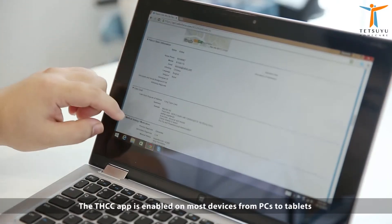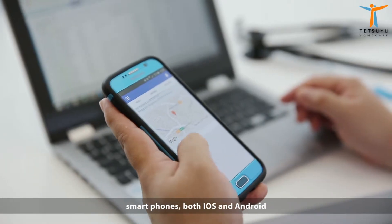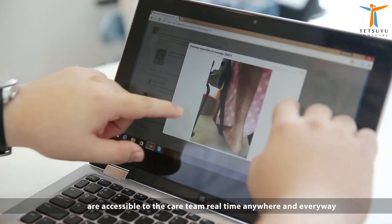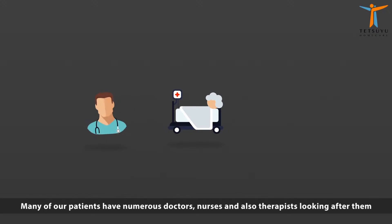The THCC app is enabled on most devices from PCs to tablets, smartphones both iOS and Android. Patient information, case notes and records are accessible to the care team real-time, anywhere and everywhere. Many of our patients have numerous doctors, nurses and also therapists looking after them.